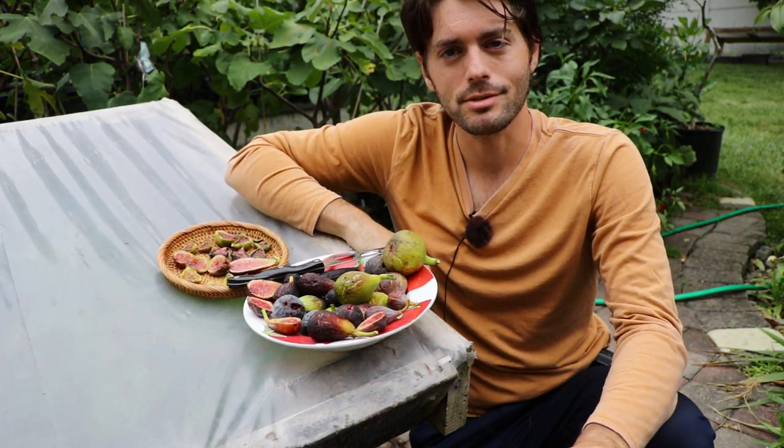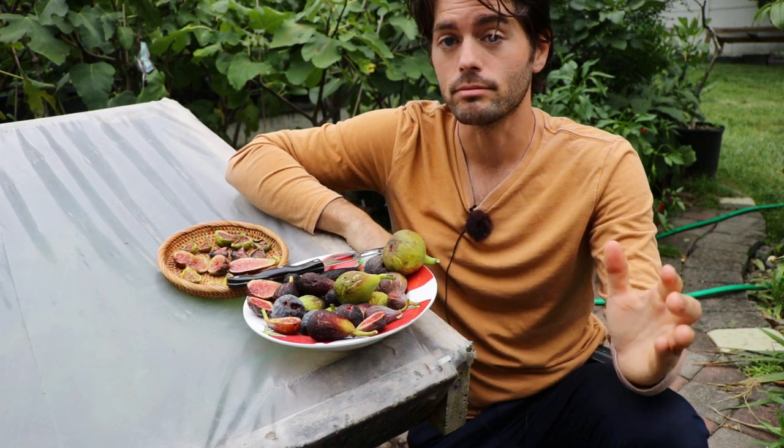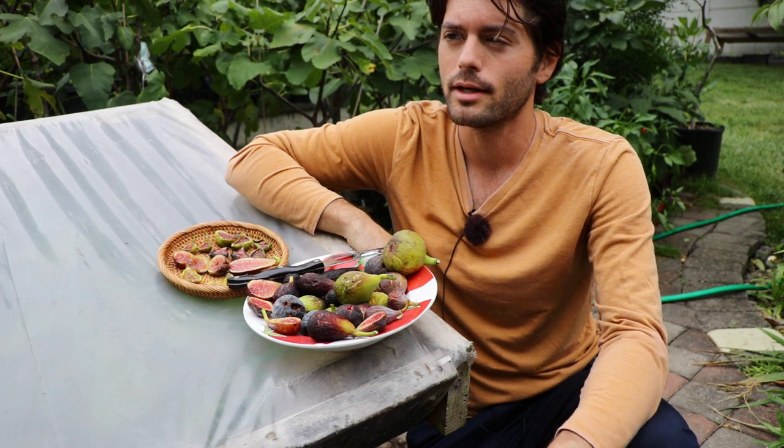All right fig lovers, this is Ross the Fig Boss. Today we're going to do some myth-busting in the world of figs. I find there's a lot of information out there that is quite irresponsible and also incorrect or even regurgitated — the same wrong information — and you can find this all over the internet.